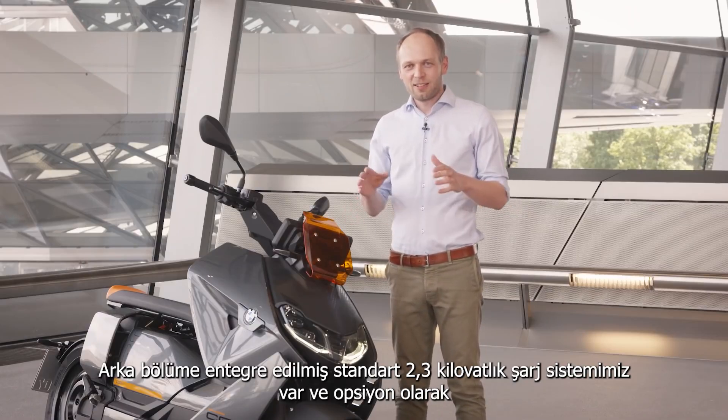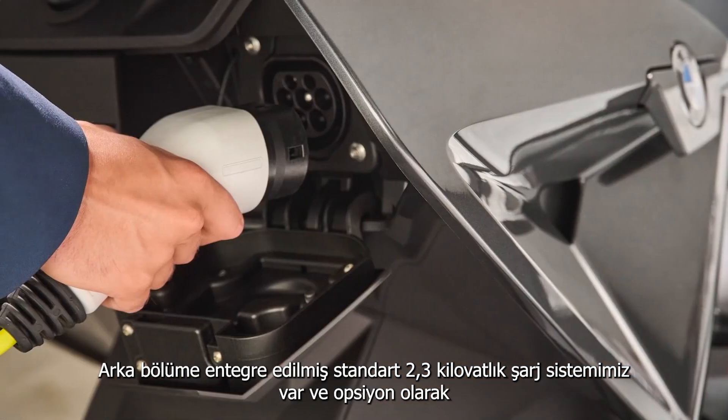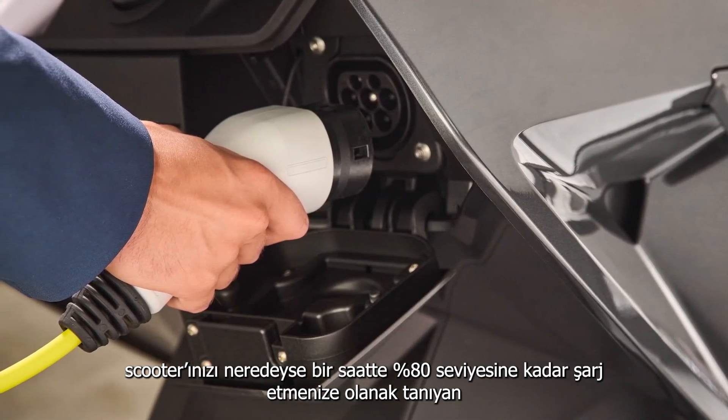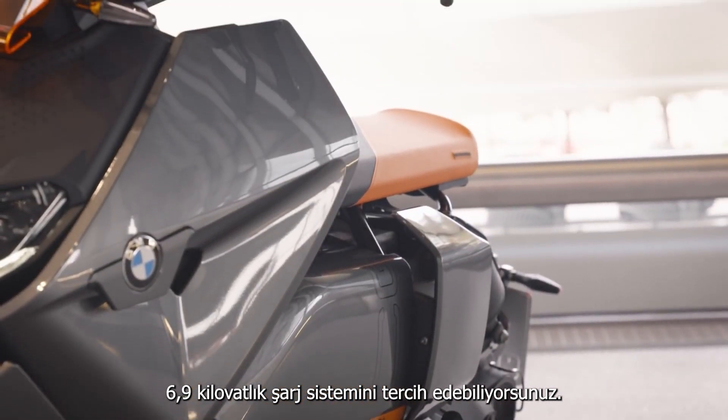We have the standard 2.3 kilowatt charging system integrated in the back, and optionally you can choose a 6.9 kilowatt charging system which allows you to charge your scooter up to 80% in almost one hour.